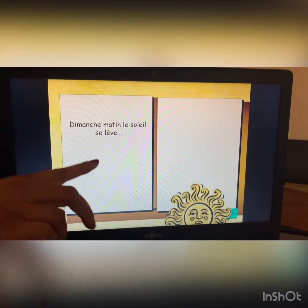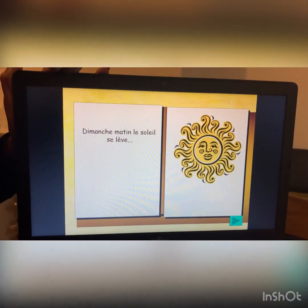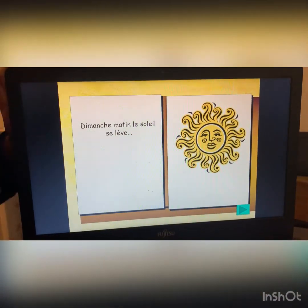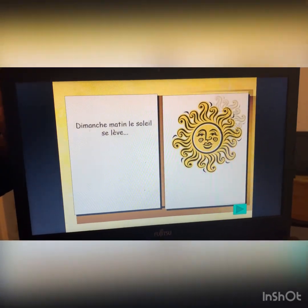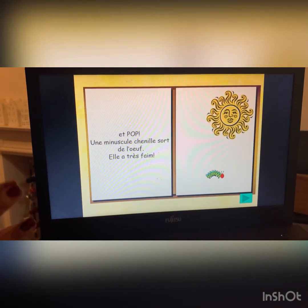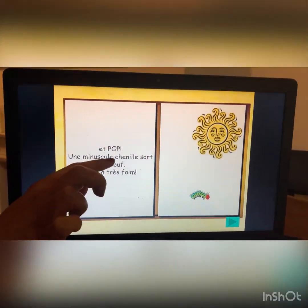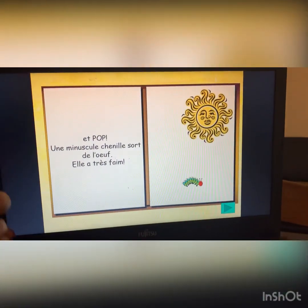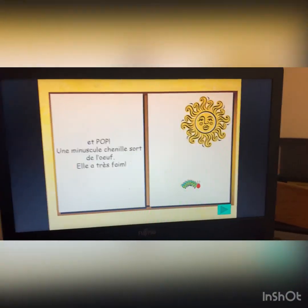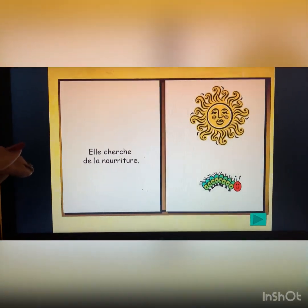Dimanche matin, le soleil se lève. Here we go — an opportunity to practice some language you might already know. Dimanche matin, le soleil se lève. Sunday morning, the sun rose. Et pop! Une minuscule chenille sort de l'oeuf. Elle a très faim. And pop! A tiny little caterpillar emerges out of the egg. She is very hungry. Elle cherche de la nourriture. She is looking for food.